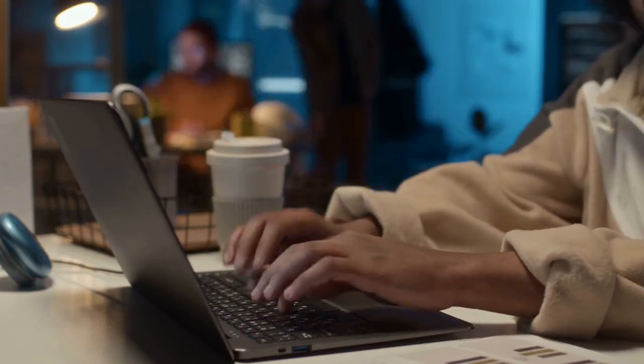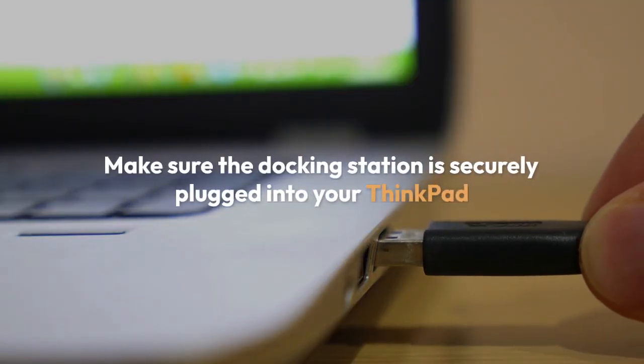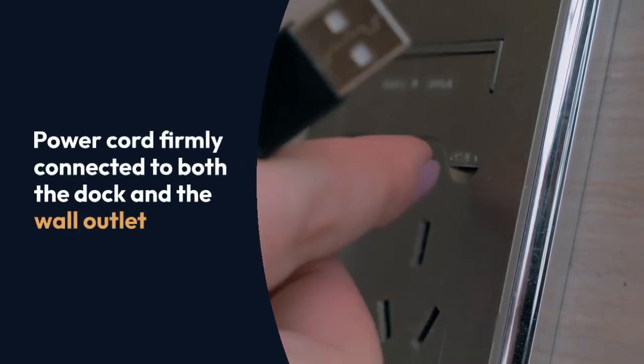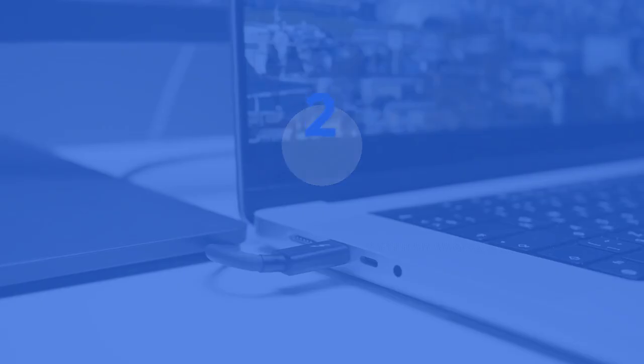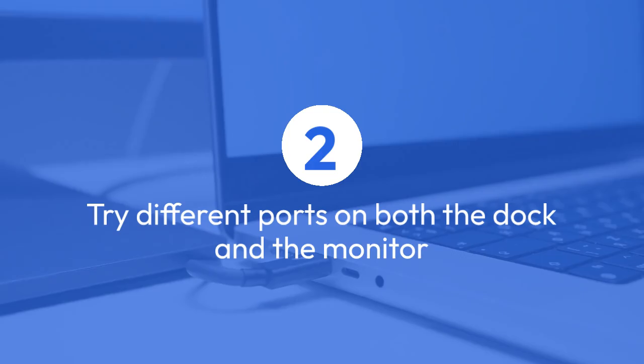First, the most basic: check all your connections. Make sure the docking station is securely plugged into your ThinkPad and the power cord is firmly connected to both the dock and the wall outlet. Double-check your monitor cable is properly connected to the docking station and your monitor. Try different ports on both the dock and the monitor if possible, as sometimes a specific port can malfunction.